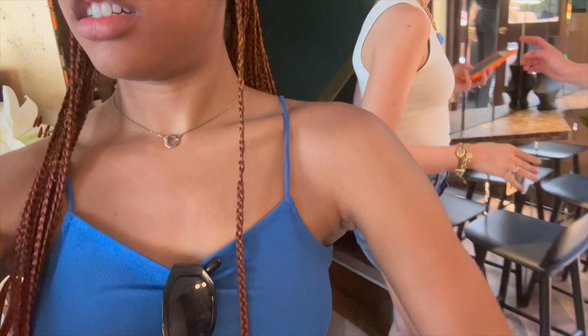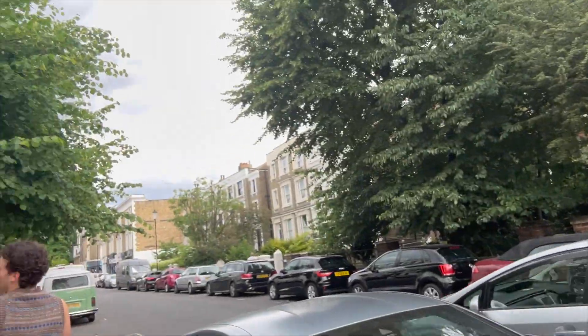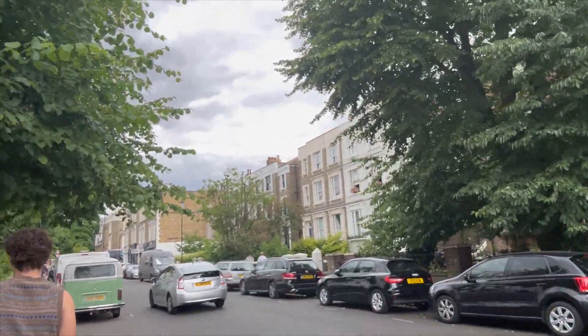I'm getting a tan — like I already know I'm getting a tan. I don't get tans back at home so I know this one is going to be hard. We have to pause the video because Jade has to take some photos. We made it to the area where Portobello Market is but we're not there yet. That train ride was kind of long — I was about to go to sleep.